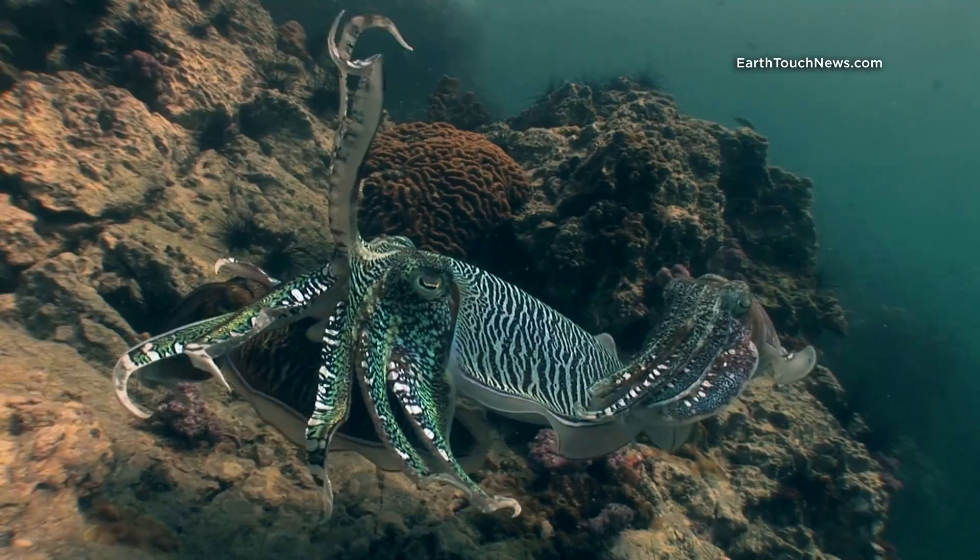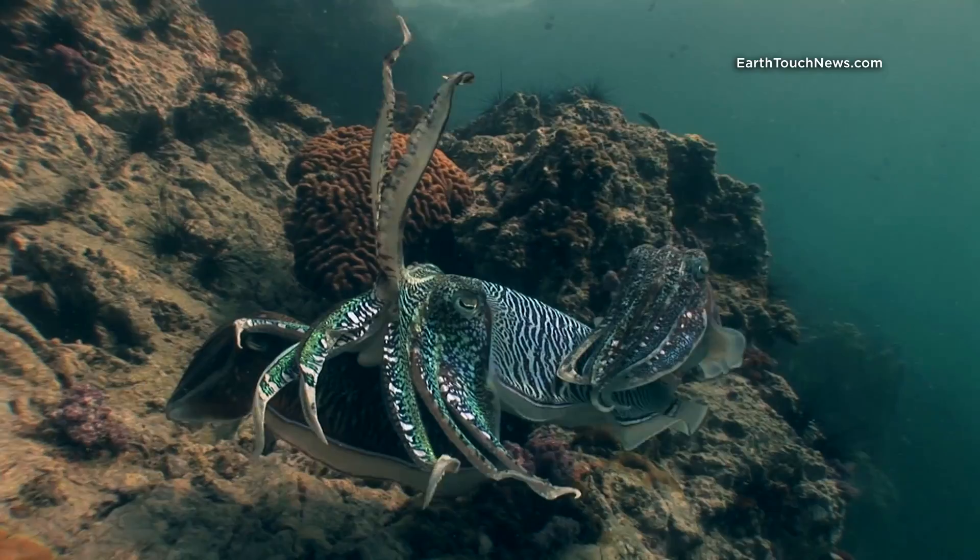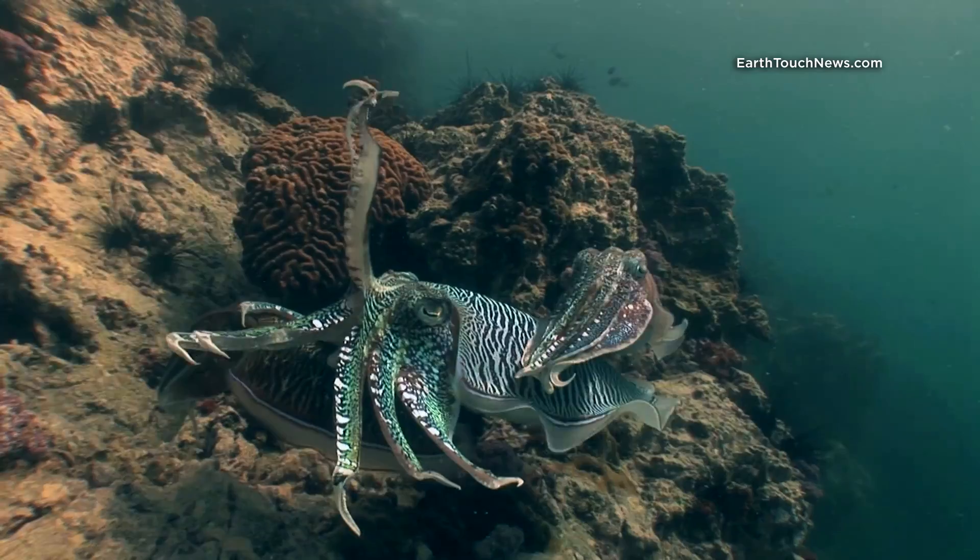Right now he's displaying classic aggressive behaviour — lifting up the tentacles like that, making himself appear bigger than he really is, really trying to ward off the imposing male there.